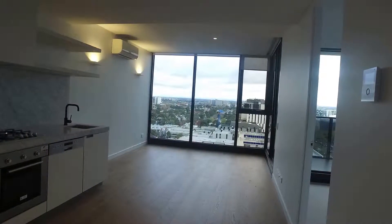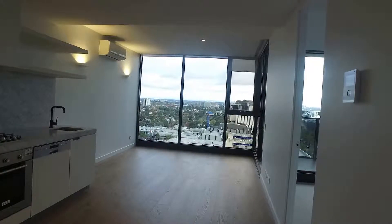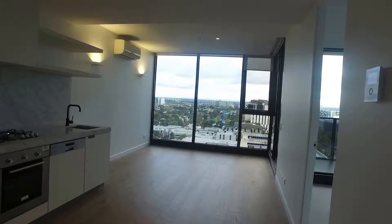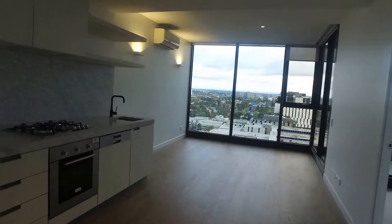Hi, it's Wendy from Melbourne Real Estate. Today we're conducting a marketing video at 23 Blackwood Street, North Melbourne. We're located in this apartment on level 12 — a one bedroom, one bathroom apartment.